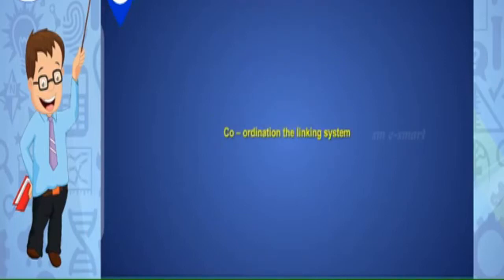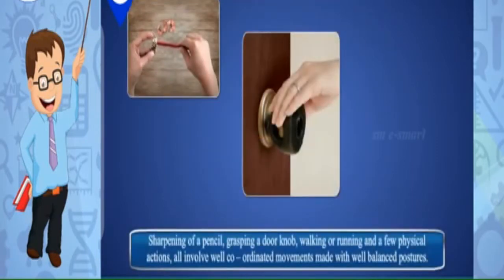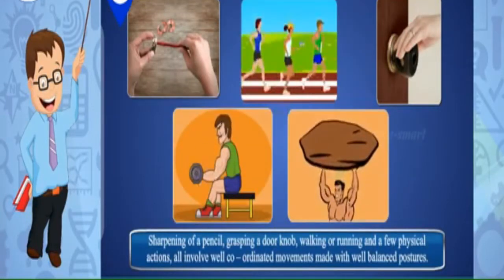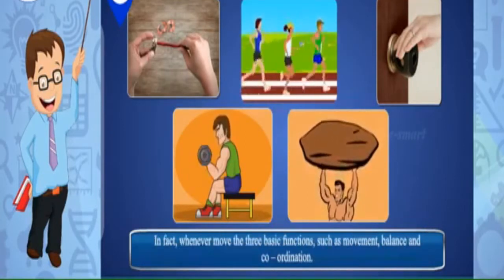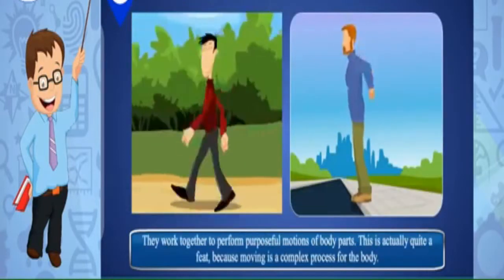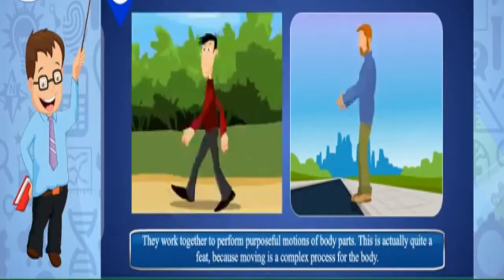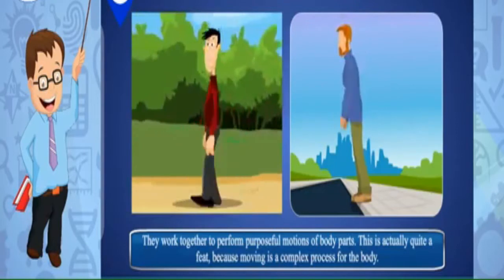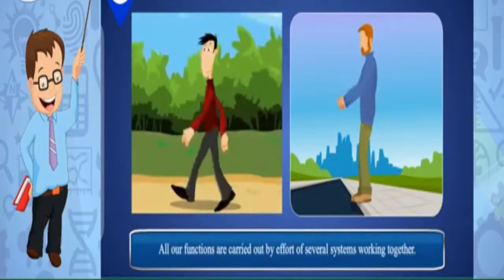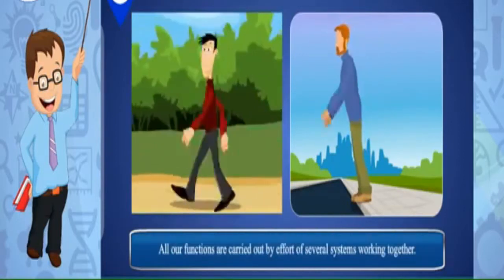Coordination is the linking system. Introduction: sharpening a pencil, grasping a door knob, walking or running — all involve well-coordinated movements made with well-balanced postures. Whenever we move, the three basic functions — movement, balance, and coordination — work together to perform purposeful motions of body parts. This is quite a feat because moving is a complex process for the body.